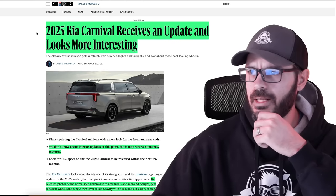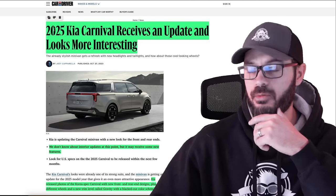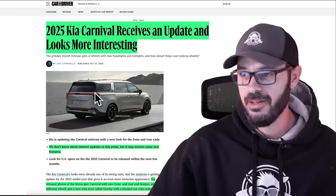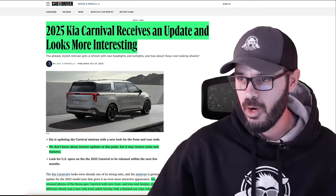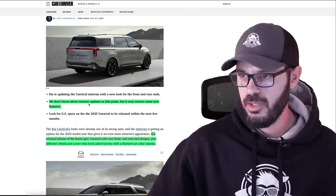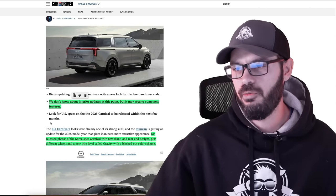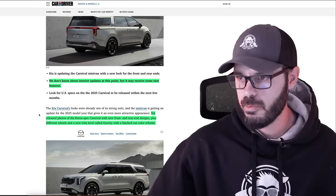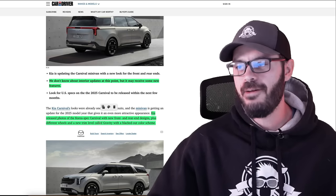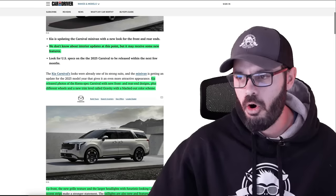We're going to have a look at the front, side, and rear, and the interior of the current one because we don't have interior photos of the 2025 model. According to Car and Driver, the 2025 Carnival receives an update and looks more interesting. Kia released photos of the Korea spec Carnival with new front and rear end designs, plus different wheels and a new trim level called Gravity, which is all blacked out.